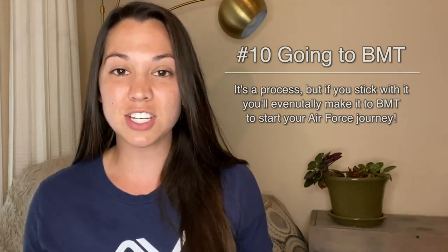And those are the steps from wanting to join all the way to shipping out to basic training. Be sure to check out the description for more in-depth videos on each of those steps, and I'll see you guys in another video.